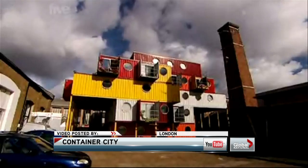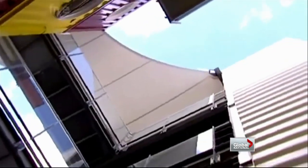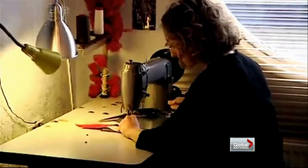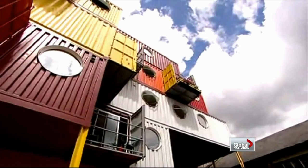The developer was inspired by another port city: London. This is Container City on the Thames. The multicoloured stacks are cheaper than bricks and mortar. In all, 70 people live here, paying rent that ranges from £600 to £1,000 — that's low by London standards.